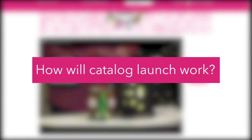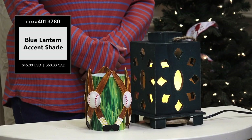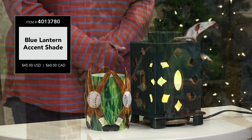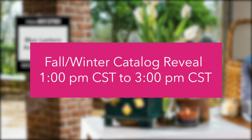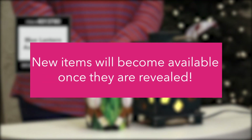Second, how will catalog launch work? The product development team is going QVC style this year for Reveal. Fall Winter Catalog Reveal begins at 1pm Central and goes until 3pm Central, which means that items will become available for purchase once they are revealed by the product development team on the live.